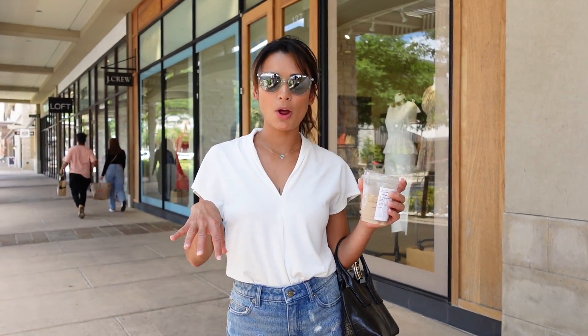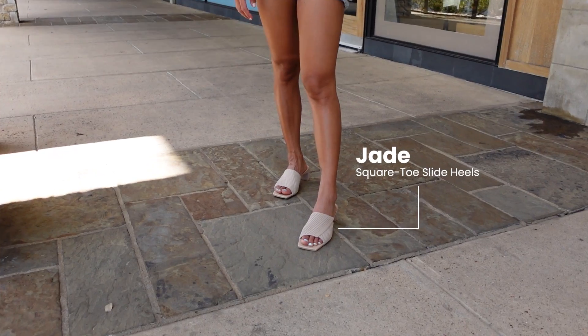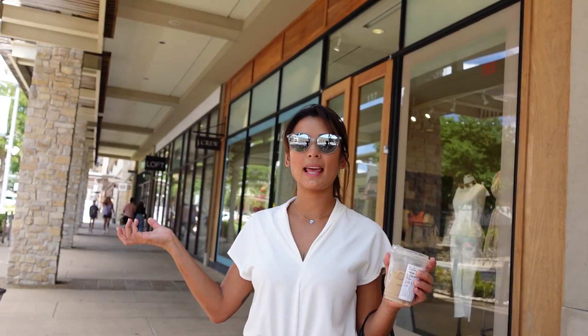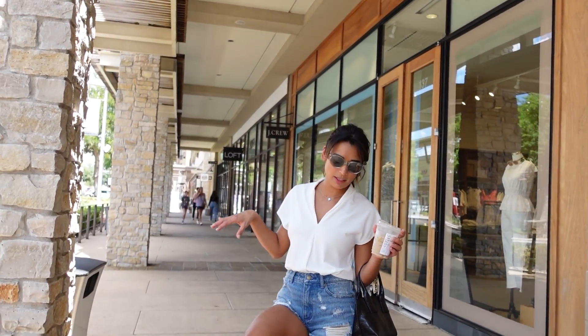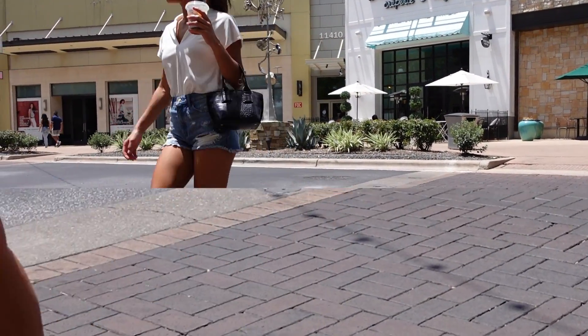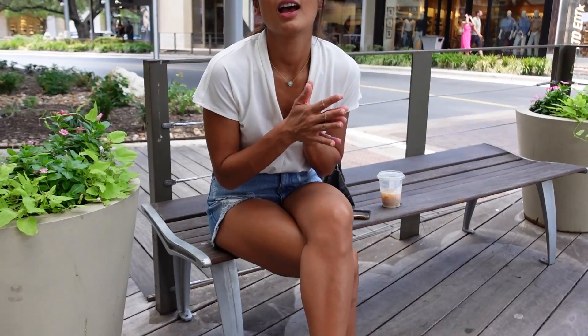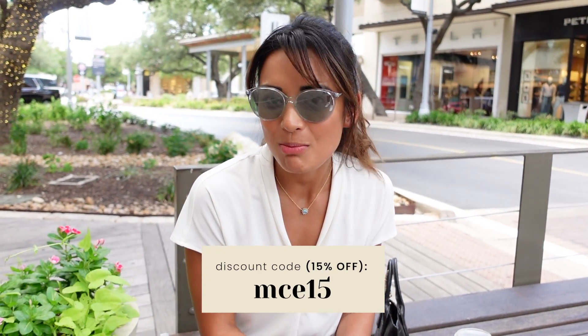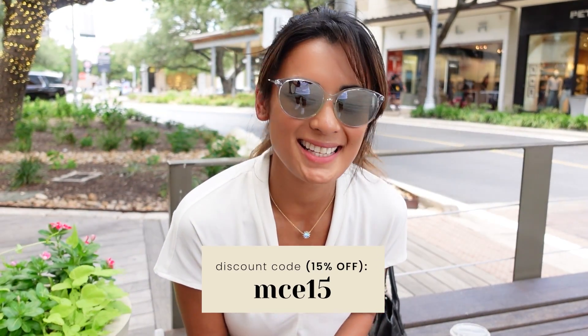I had to change shoes — I brought the squared heels as well, and they're very, very comfortable. We're still walking around here at the Domain, and I just want to show you how comfortable they are and that you can wear them while shopping. We walked around and these shoes are tried and tested — very comfortable and stylish. If you're looking for something like that, I highly recommend Vivia Shoes. Don't forget to click the link in my description box and use my discount code.